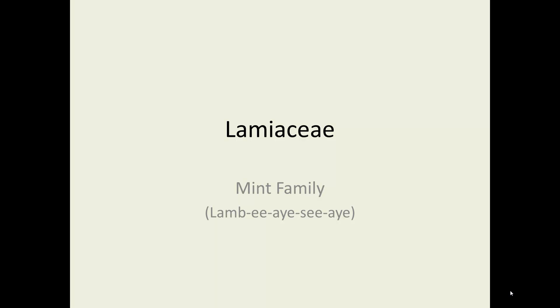The Lamiaceae, otherwise known as the mint family, phonetically spelled L-A-M-I-A-C-E-A.